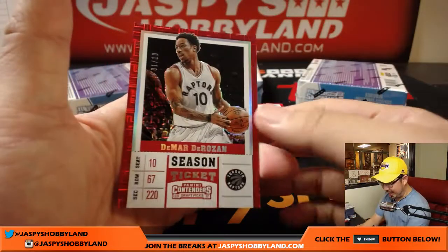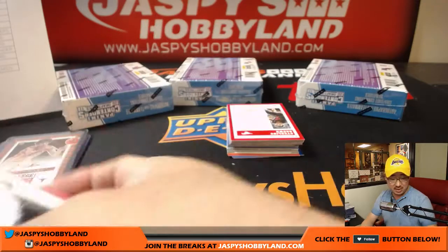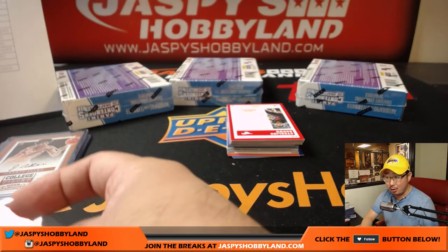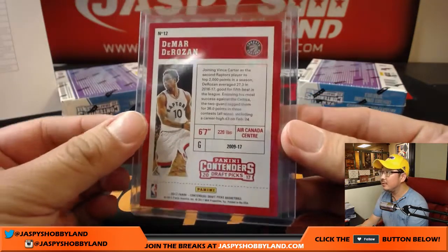And one out of ten, DeMar DeRozan — nice, no ink but a nice parallel for Jim Gray and the Toronto Raptors.